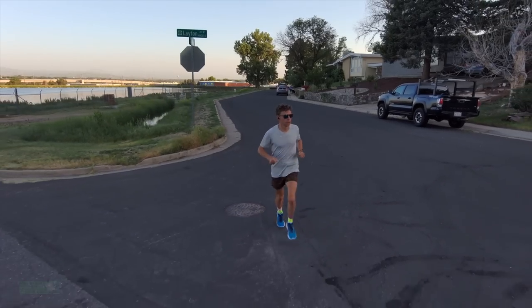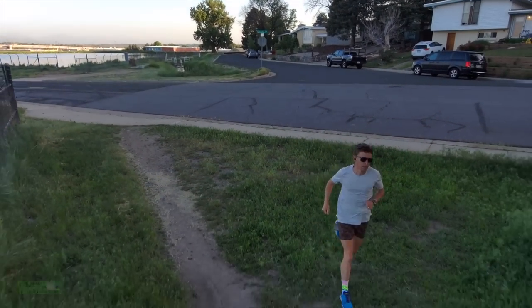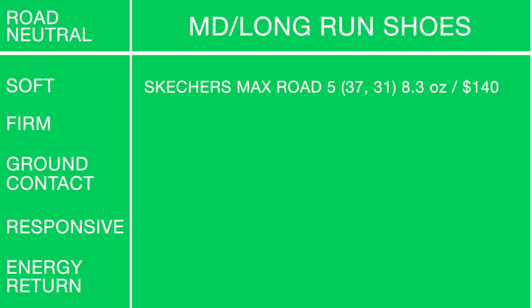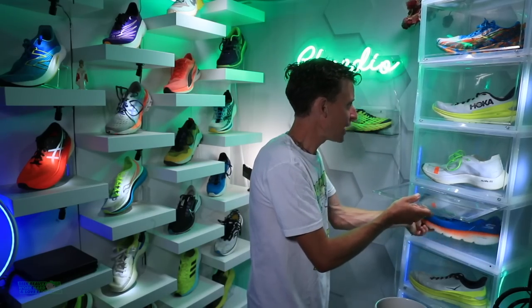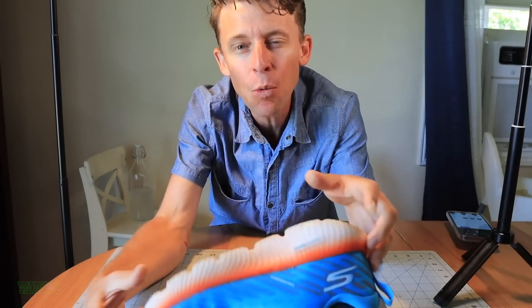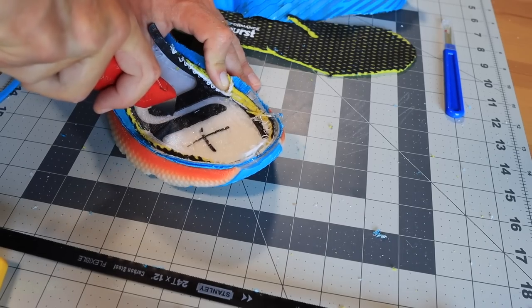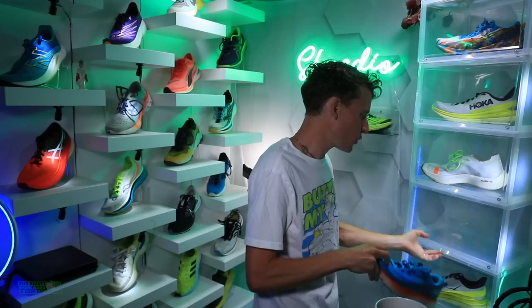For me, long runs are 20-plus miles and middle distance is 15 to 18 miles — I use the same shoe for both. For soft and high cushion: the Skechers Max Road 5. Love this shoe — lots of people are buying it right now, and it's lightweight. There it is on your screen.